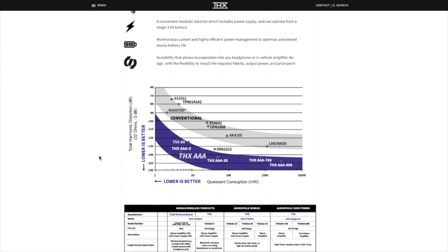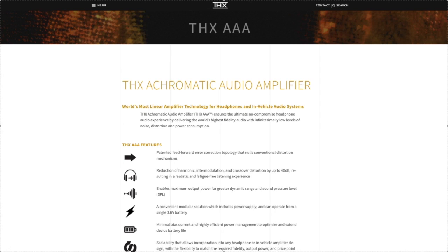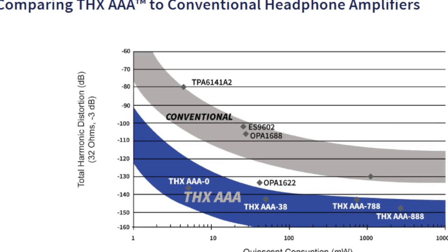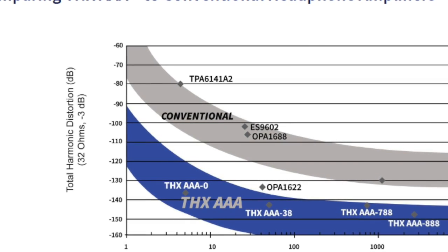AAA is the most linear headphone amplifier technology ever designed, and has made a pretty big splash in the audiophile community for an assortment of products that feature infinitesimally low levels of noise and distortion, while also consuming much less power than other headphone amplifiers in their class.